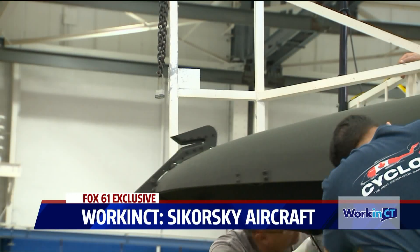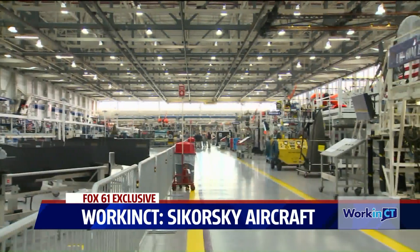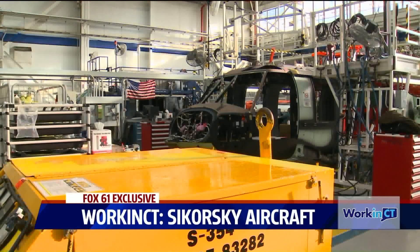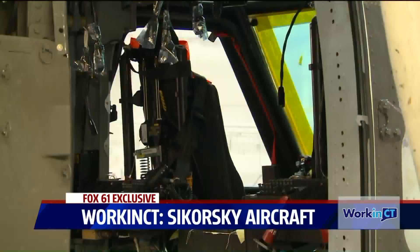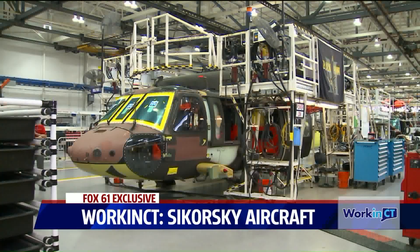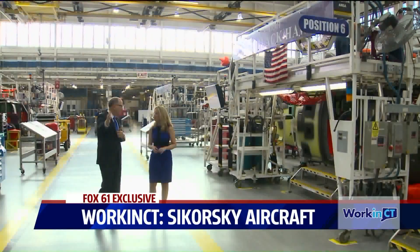We have about 6,500 workers here. We have the Teamsters 1150 as our union working in the factory — they're the ones who put together the Blackhawk. As you can see, the components are very integrated. At each station we build the helicopter more and more. We start with parts in the back, the airframe comes together, we put on the rotor heads, rotors, gearboxes, all of the electronics, and then it goes out the door for testing at the other end.